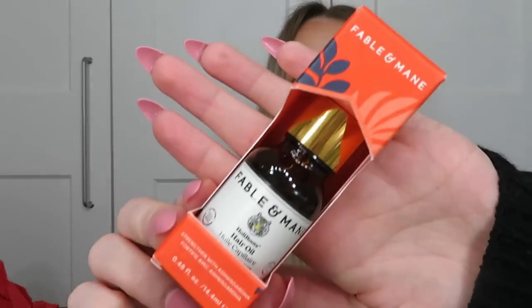Then from Fable & Mane — the Hair Oil strengthened with ashwagandha, in 14.4ml. The packaging looks really cool. You part dry hair, massage at least one dropper of oil into your roots and hair, leave for at least five minutes or overnight for best results, then rinse with shampoo. It's a pre-shampoo treatment that's suitable for all hair types and works to strengthen the hair — I've never tried anything quite like this before and I'm really excited about it.